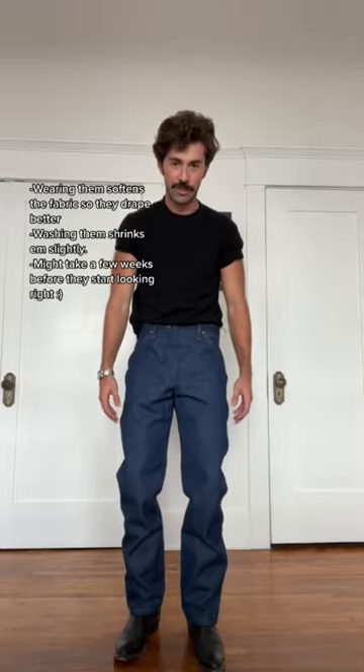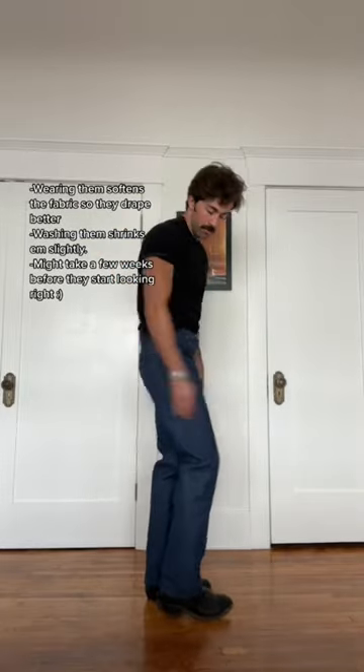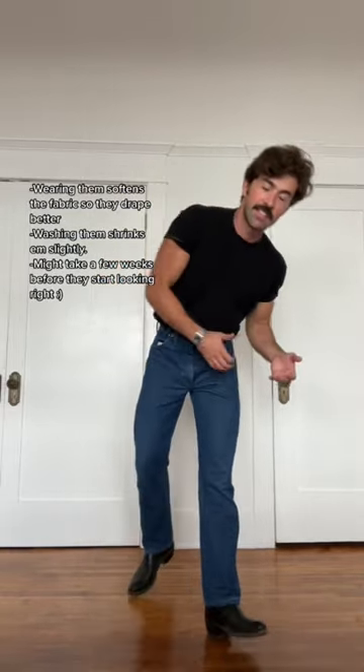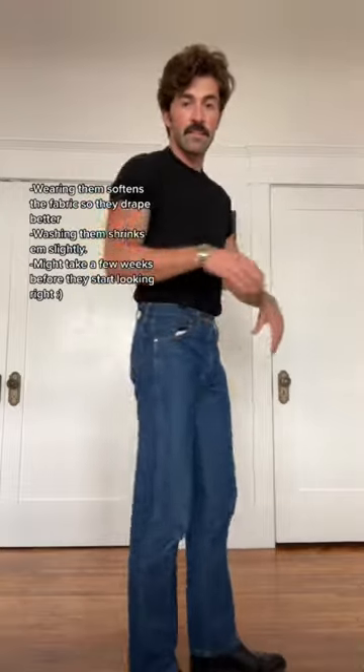This is what a brand new pair of rigid jeans looks like — super dark blue, super stiff, a little too big. This is the same jean just after six months of wear. It gets softer, drapes better, and it's not so big.